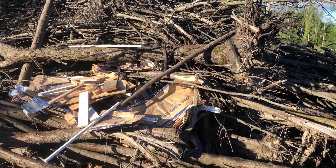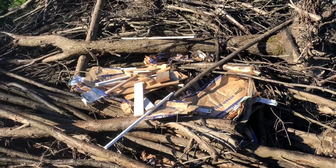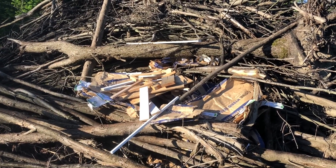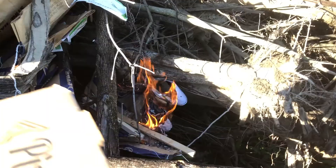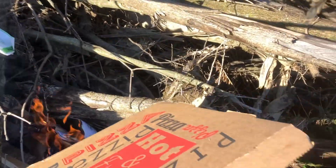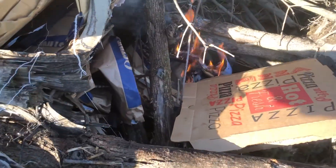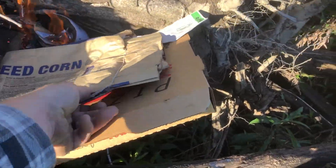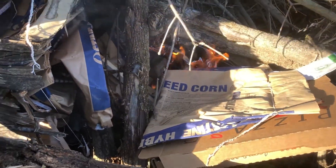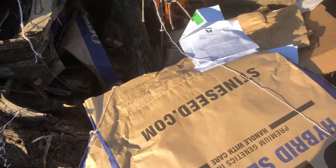Got all the seed bags and kindling on the pile, so now it's time to torch it off. Hopefully we don't get the fire department called on us. Now she's going. Are you hungry for a pizza box? How about another seed bag? How about several seed bags?